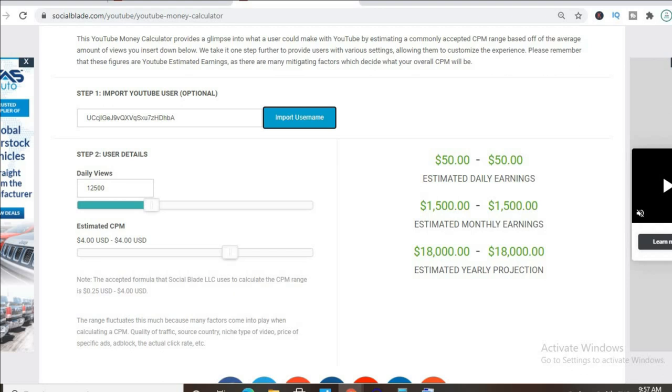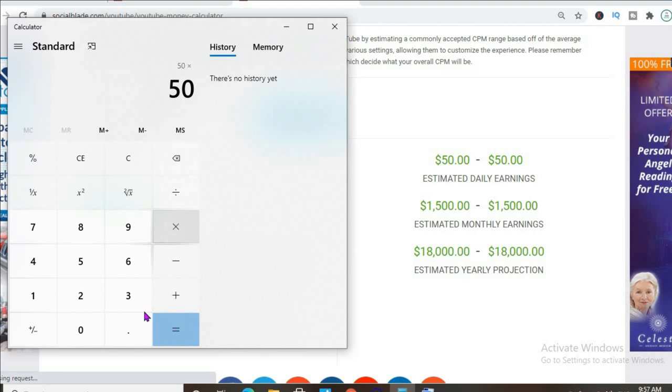With at least one ad break per video and an estimated CPM of $4, and their daily view count at the moment being 12,500, they'll be earning $50 per day. But this is before YouTube takes their cut of 45%, which would leave them with $27 per day.